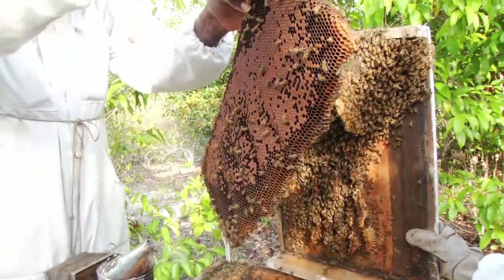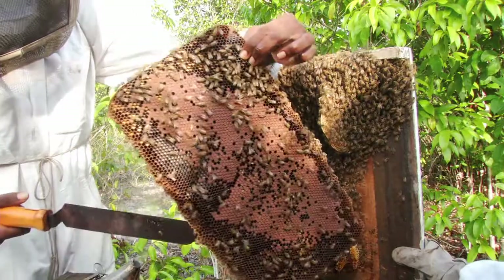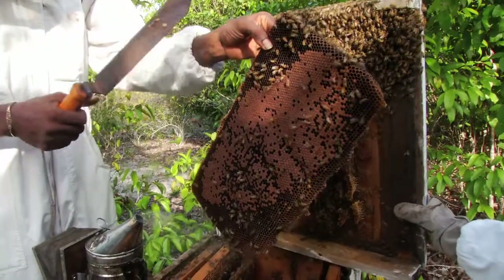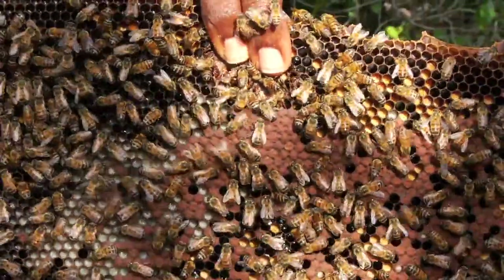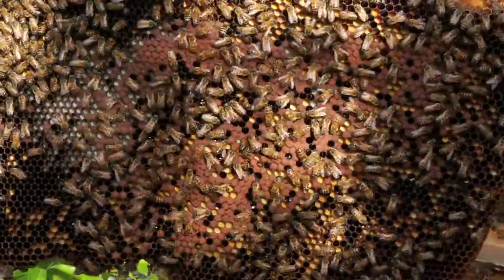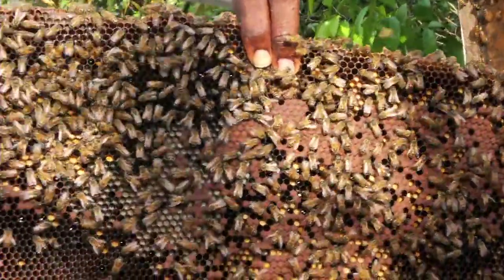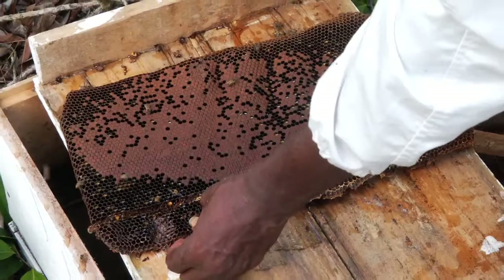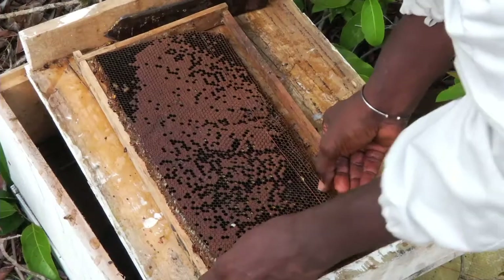By looking at these combs, one can tell that this hive has a productive queen. When breeding a queen for a new hive, it is good to select a queen from a highly productive hive like this one. Most of the combs are filled with brown caps, showing that the queen is very productive. Whatever queen is bred from this hive to put into another hive will be a queen with a productive genetic heritage. Because this hive was smoked well, the bees are not behaving aggressively. Once you make a hive feel that it is not being disturbed, the bees will not attack the beekeeper.